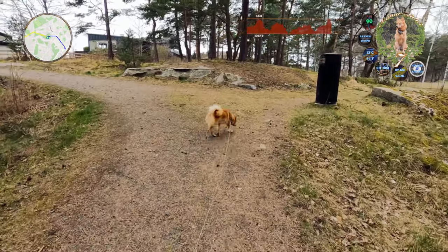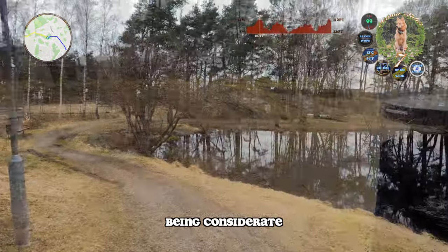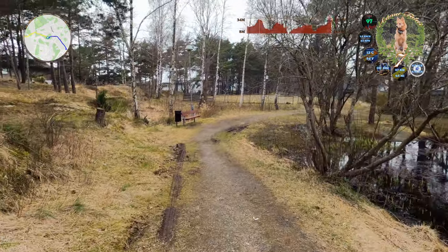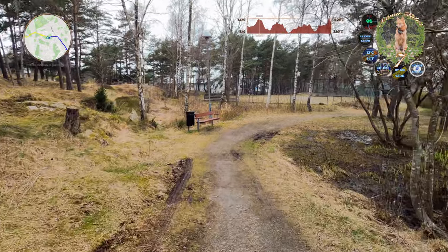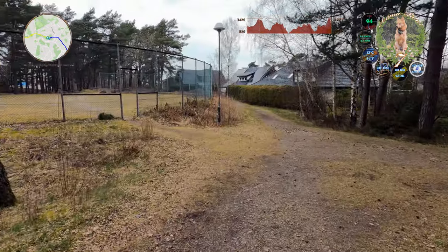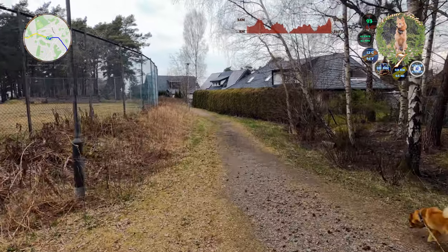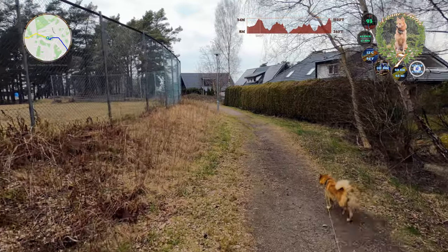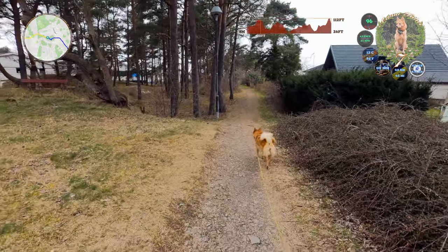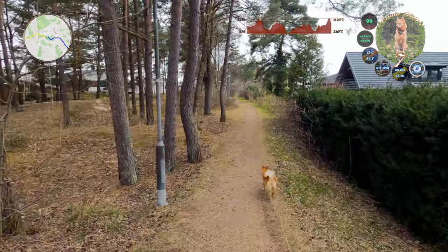I'm letting the dog go in front of us, a little space. It's very wet on the ground, so we're thinking of going on a trek today. But we did a very long walk with the dog yesterday.